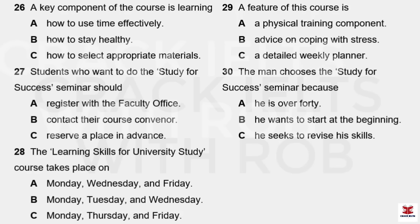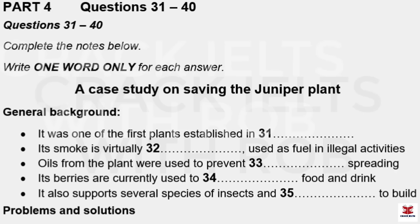All right then. Can I book a place on the Study for Success seminar course now? Yes, let me just get out a registration form and take down your details. That is the end of Part Three. You now have 30 seconds to check your answers to Part Three.